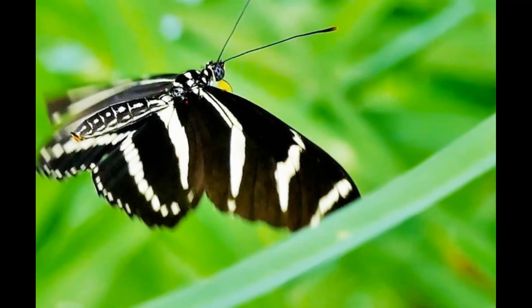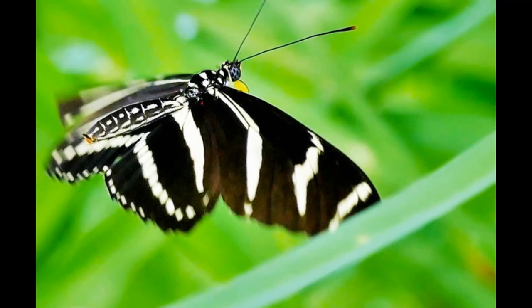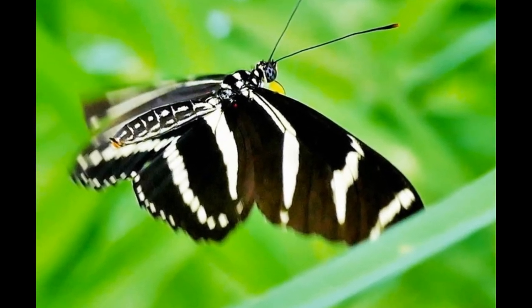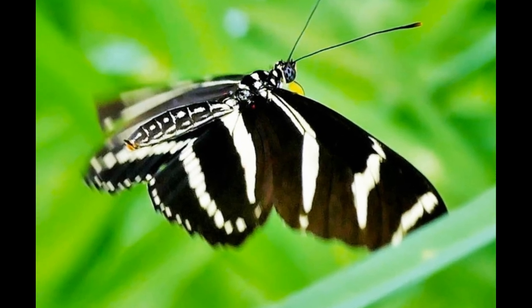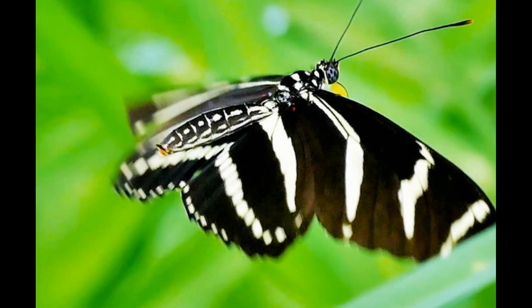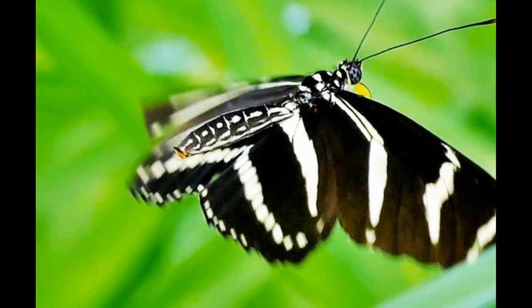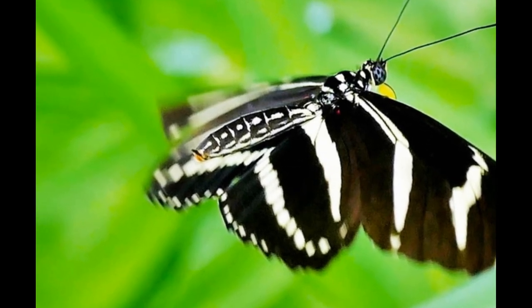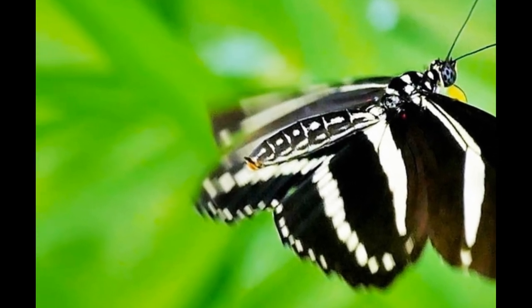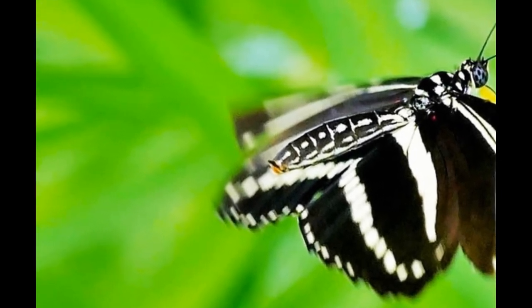Now, let's talk about something really cool: the way that zebra longwing butterflies migrate. Unlike birds and other insects, these butterflies don't fly in a straight line. Instead, they zigzag their way across the landscape, making random turns and changes in direction. Scientists believe that this behavior helps the butterflies avoid predators and also helps them navigate around obstacles in their path.